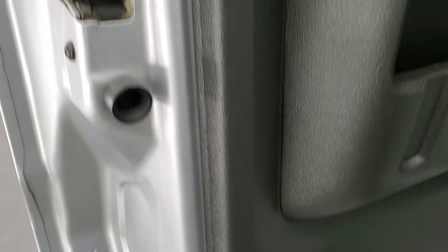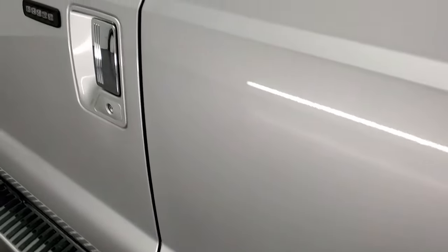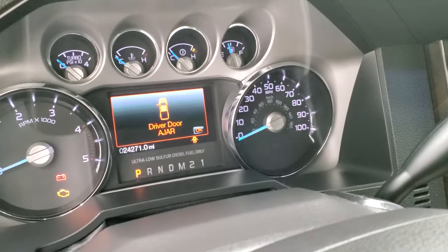Behind the back seats is a factory subwoofer and latched tether anchors for any child car seats you may have. You do get the child locks on the back doors, and the bottoms of the doors all look very, very good on this truck, which you'd expect on a truck from Texas. All right, we'll start it up, take a look under the hood, and check out all those lights.